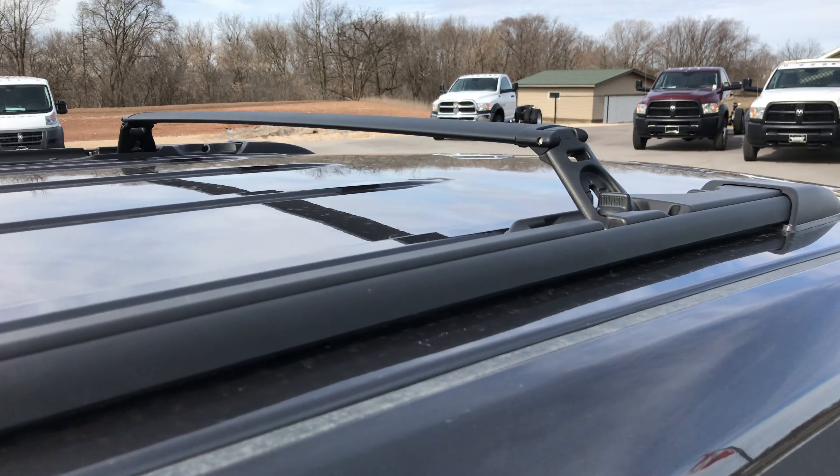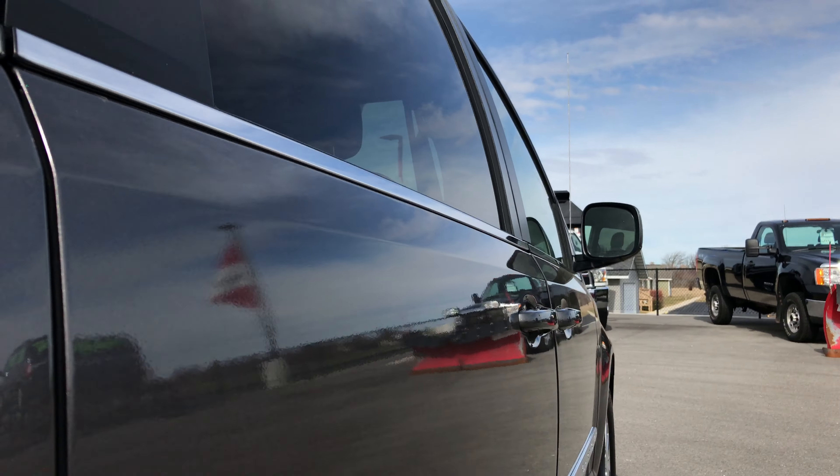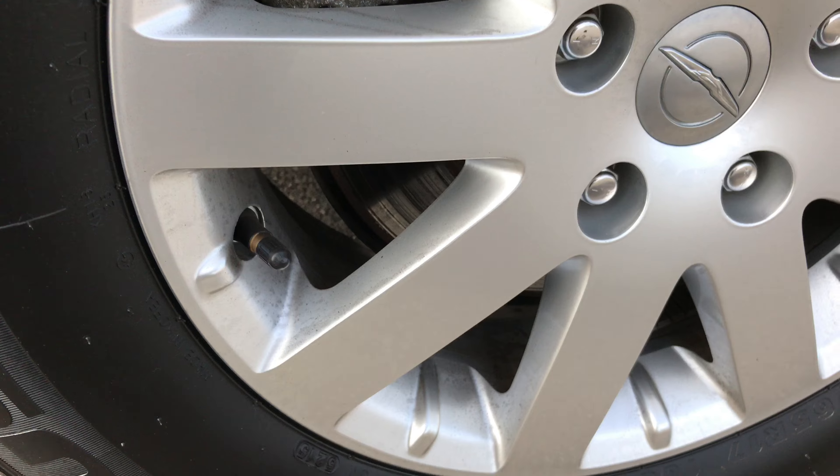It does have the roof rails and the roof itself is very clean. Looks really nice down this side. The back rims are just as nice as the fronts and the back tires have just as much tread as the fronts.